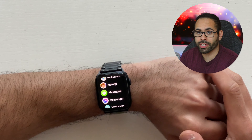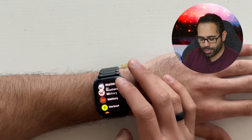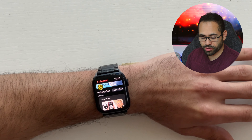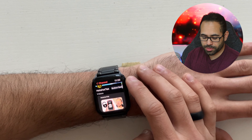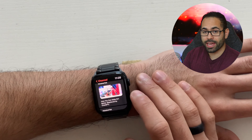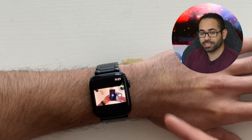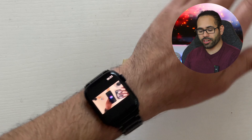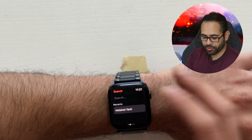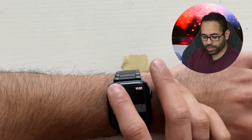FlipType also supports third-party apps. If you want to watch a YouTube video, you can actually do so on the Apple Watch. The app I personally prefer is WatchTube, which allows you to watch your favorite YouTube videos right on your wrist. The video loads quickly and plays audio through the external speakers. WatchTube is great for when you don't have your phone or you're in class, and you have keyboard access with FlipType to search up YouTube videos right there.